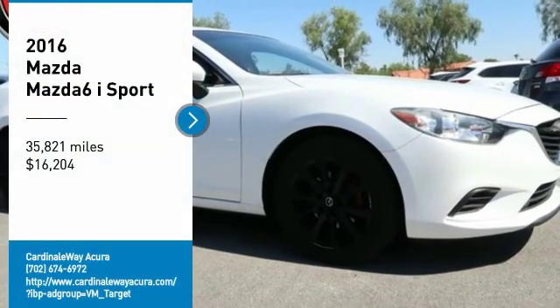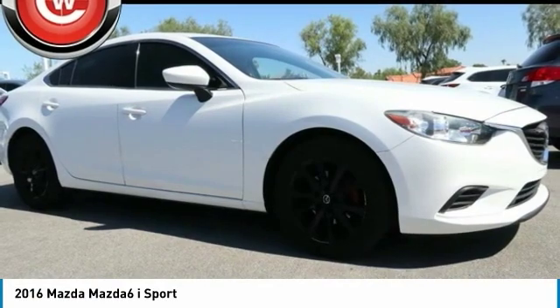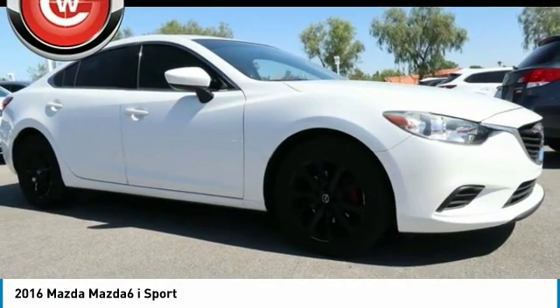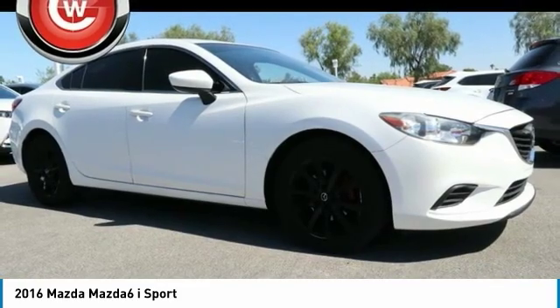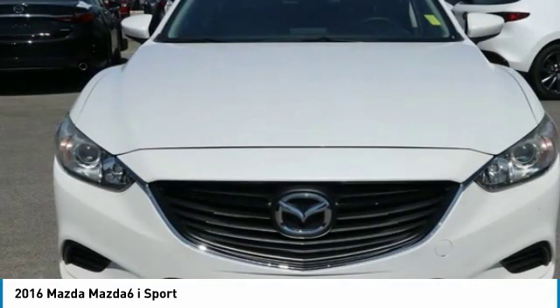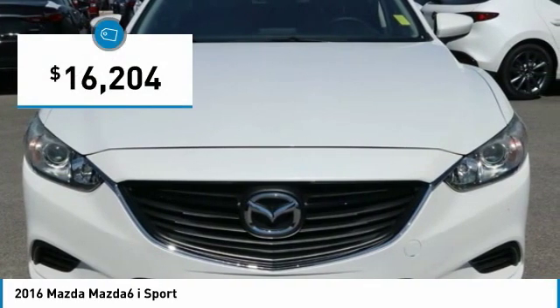Looking for the right vehicle? Check out the 2016 Mazda 6. Exceptionally stylish and fun to drive, the Mazda 6 has quality, dependability, and reliability at the heart of its design. This acclaimed sports sedan appeals to your senses and your wallet and is priced below $20,000.